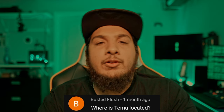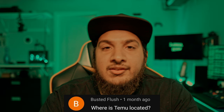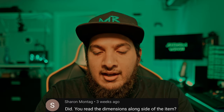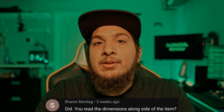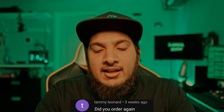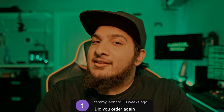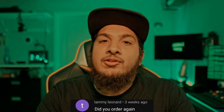Busted Flush asks where Temu is located — Temu's US headquarters is in Boston. Sharon Montag asks if I read the dimensions listed alongside the item — I did not, but I will be doing that going forward. Tammy Leonard asks if I ordered again — I sure did, and this is not the end. I will be ordering a lot more stuff from Temu.